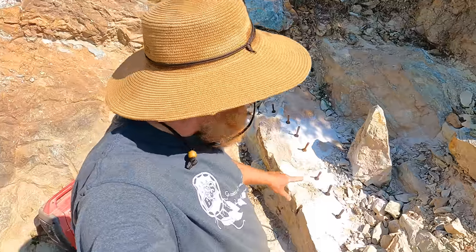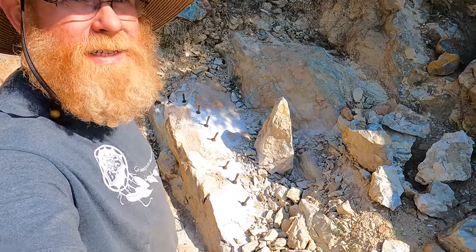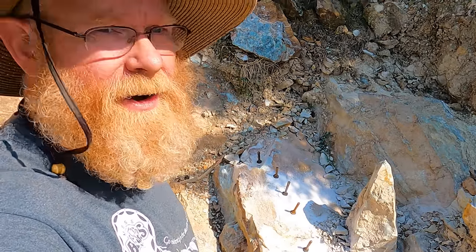Seven holes for seven feather and wedges — let's see what I can break off. I don't expect this to crack off in one piece because there's already horizontal fractures going back into it. I'm just hoping that by doing it this way I get a couple of really big pieces, some nice show pieces to come out of here. Let's get hammering.